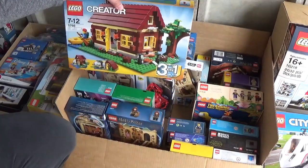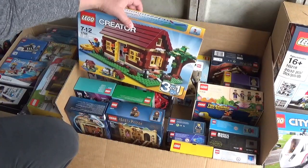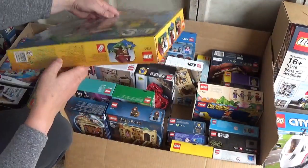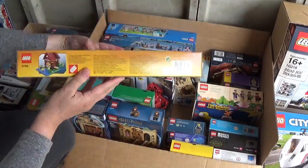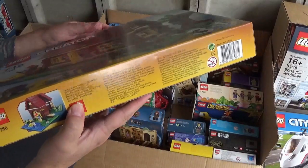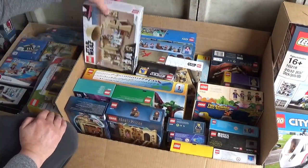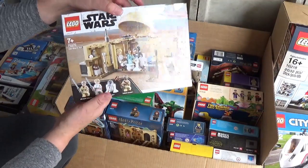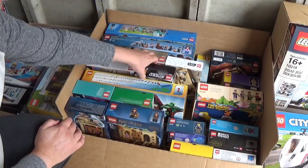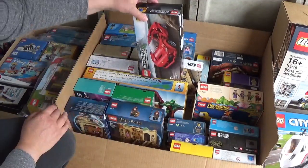Here's an older set - a Creator three-in-one house cabin, I think that was called. That's probably from 2011, so that's quite old - 11 years old. What else have we got? This one here - Obi-Wan's Hut. These have retired now. This Speed Champion set here, this Ferrari - that's also retired. So a few retired sets. Amelia Earhart Tribute - that's another gift with purchase. I've got a couple of those to take with me.